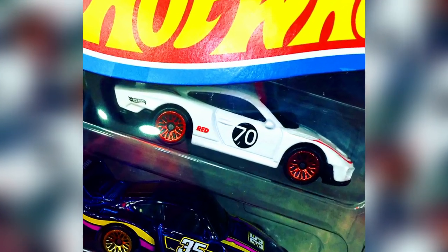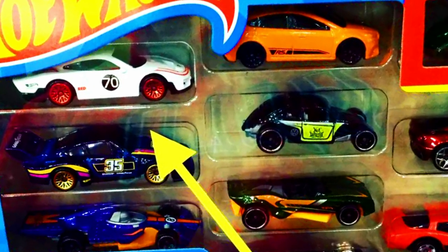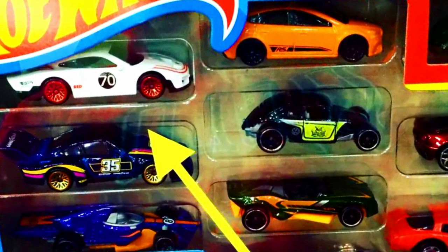New 2022 Hot Wheels Red Edition Porsche 935 in white with red spoke chrome rims. Pretty great car to have in a collection, found in a 10-pack set.